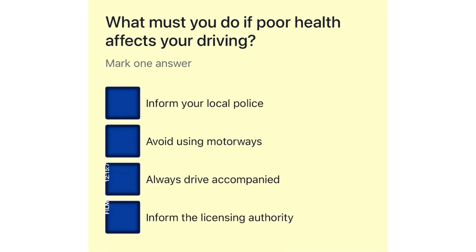What must you do if poor health affects your driving? Inform your local police. Avoid using motorways. Always drive accompanied. Inform the licensing authority.